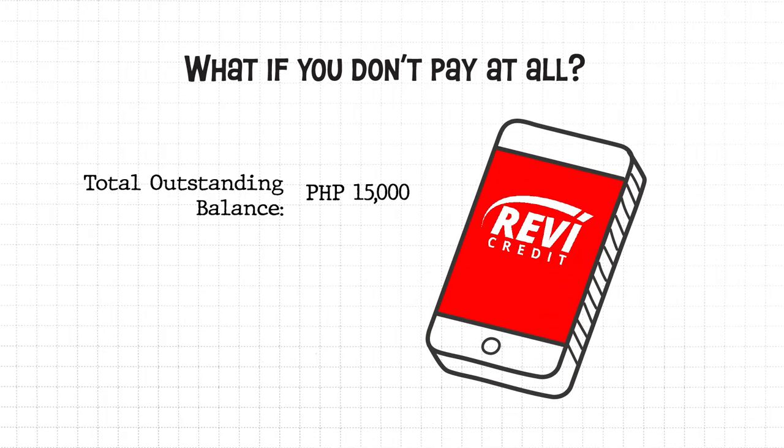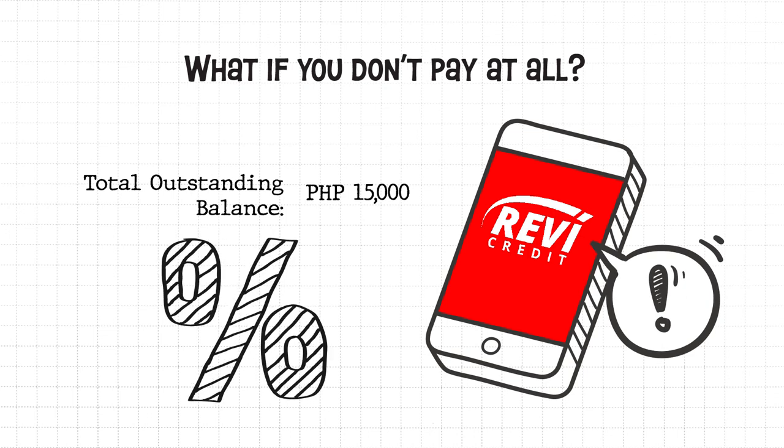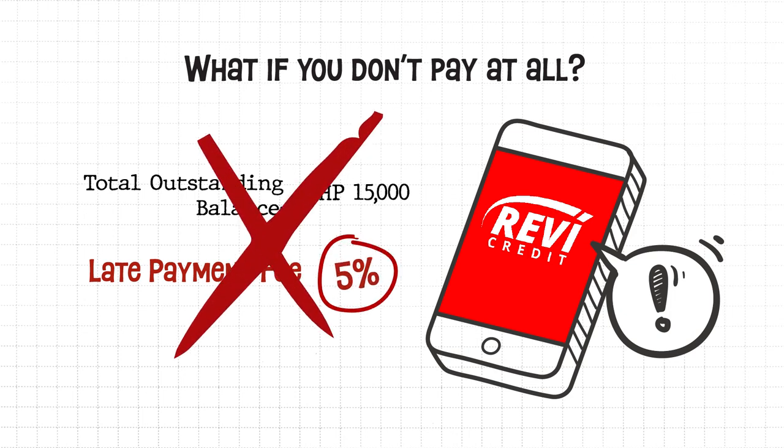What if you don't pay at all? If you fail to pay the minimum amount due, your total outstanding balance of 15,000 pesos will accrue interest that will reflect in the next billing statement. On top of that, you will be charged with a late payment fee of 5% from your outstanding balance, or 750 pesos.